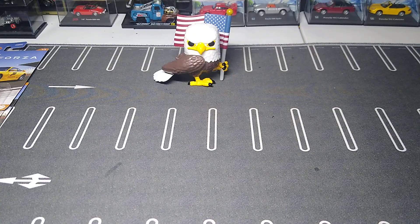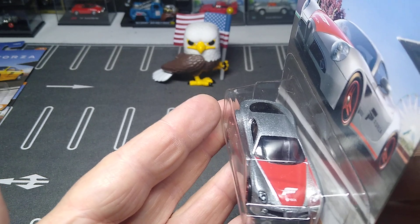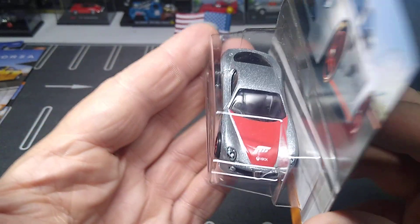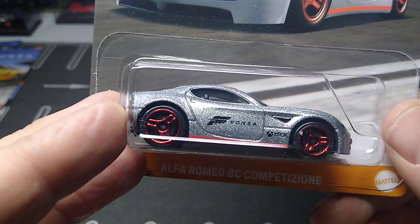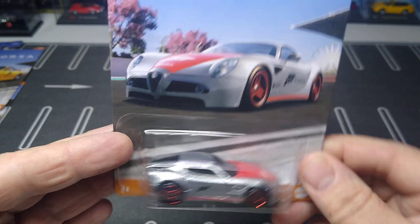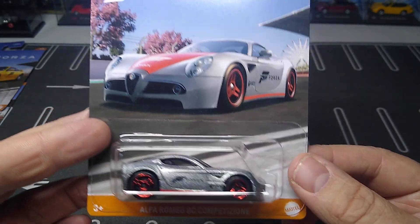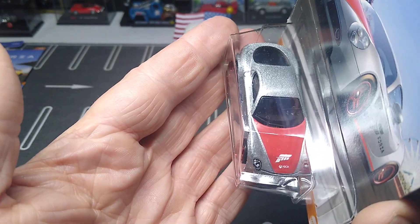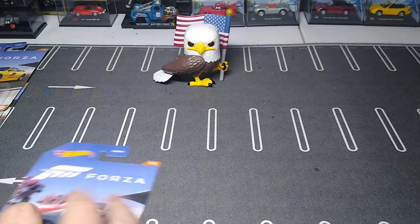Number five — I almost didn't get it, but I said I got some of them so I was looking at it to complete the set. It had cool graphics and it's fully tampoed — if it wasn't fully tampoed I wouldn't have grabbed it. It's not my favorite car but I do have a few of them. The red tires looked cool and the red on the hood looked cool so I grabbed it. That's the Alfa Romeo GC Competition. So that's number five.